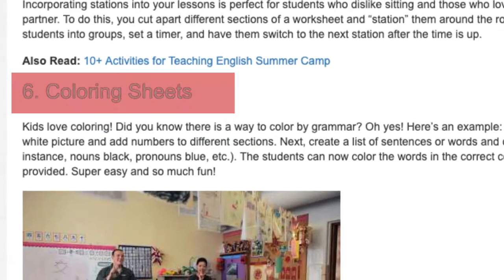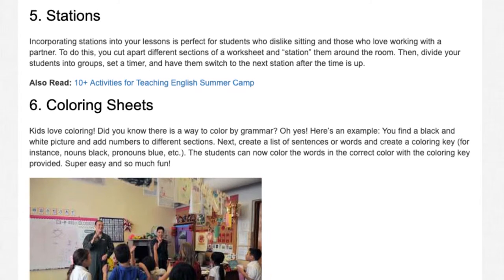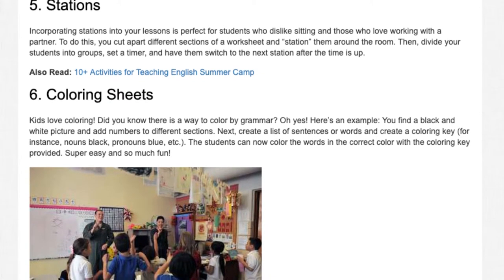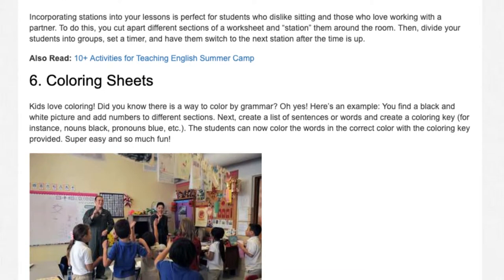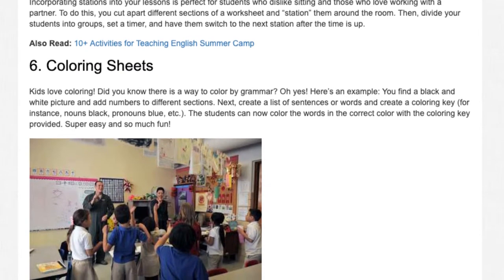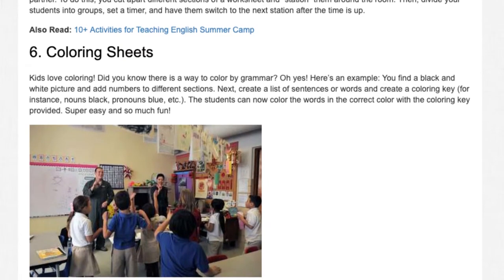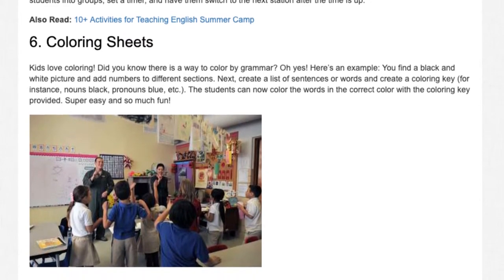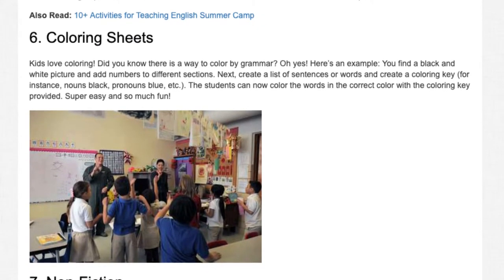Number 6: Coloring Sheets. Kids love coloring. Did you know there is a way to color by grammar? Here's an example: you find a black and white picture and add numbers to different sections. Next, create a list of sentences or words and create a coloring key — for instance, nouns black, pronouns blue, etc. The students can now color the words in the correct color with the coloring key provided. Super easy and so much fun!